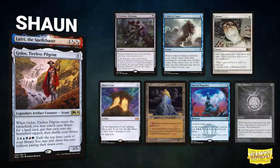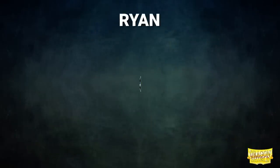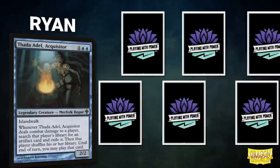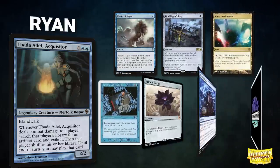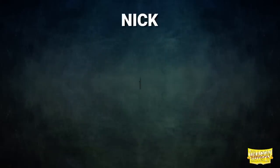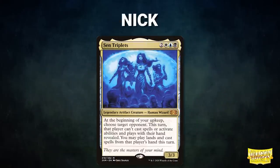Sean's opening hand contains Wishclaw Talisman, Chain of Vapor, Silence, Mana Crypt, Tarnished Citadel, Pact of Negation, and his London Mulligan is a Mox Diamond. Next we have Ryan piloting Thada Adel, Acquisitor — a meta-busting deck trying to steal other players' powerful artifacts. His opening hand contains Chain of Vapor, Grafdigger's Cage, Mana Confluence, Arcane Laboratory, Black Lotus, Brainstorm, and a Time Twister.